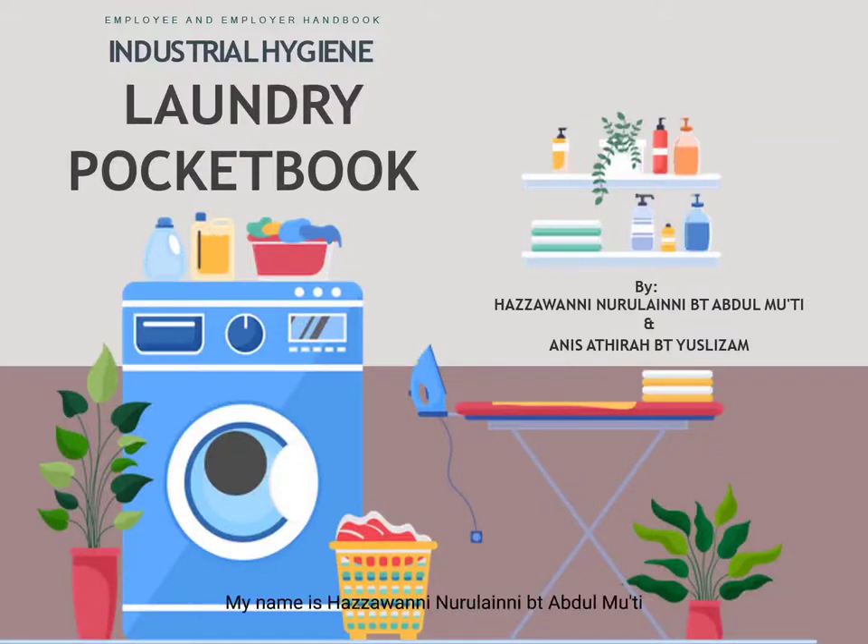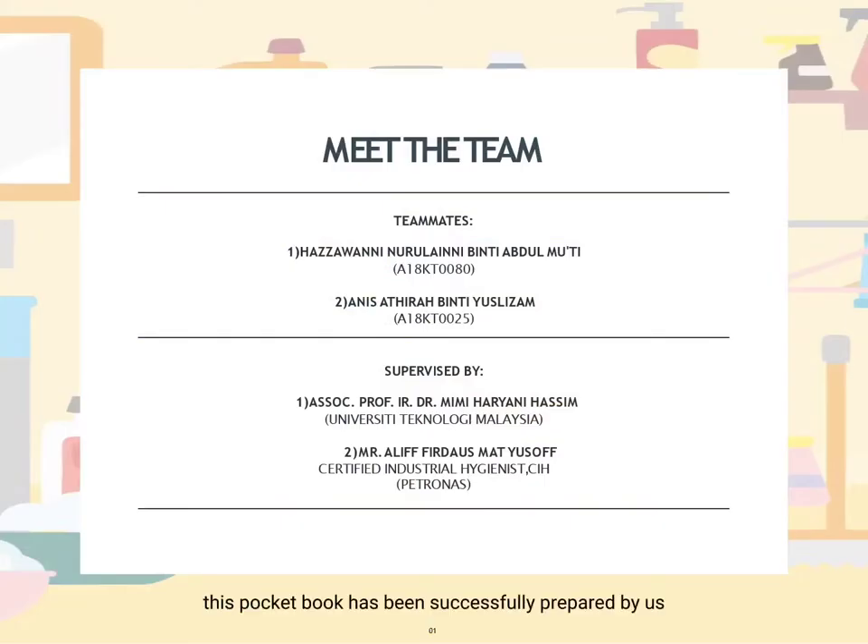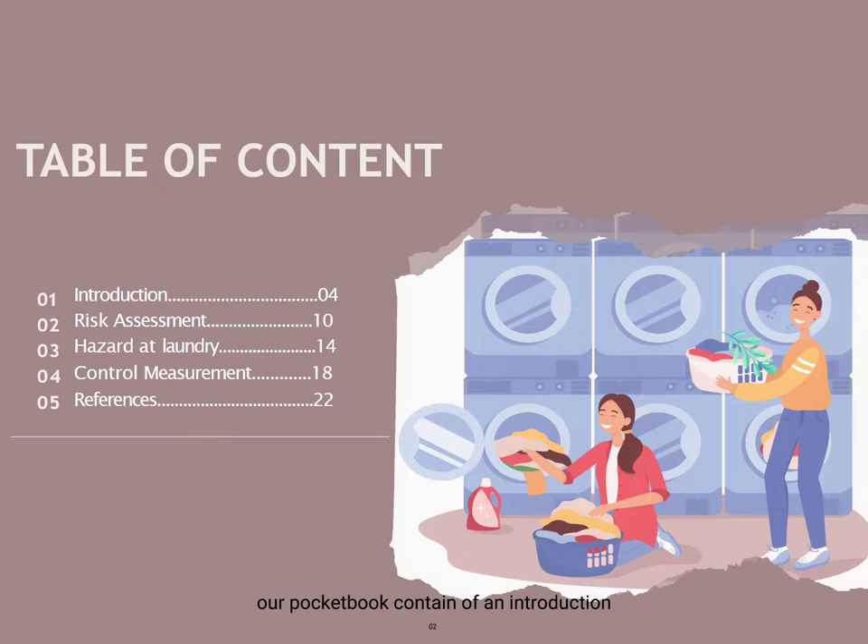Assalamualaikum and good day everyone. My name is Hazawani Nurulaini binti Abdul Bukti, and my team member is Anis Atira binti Yuslizam. We are going to talk about our laundry shop pocketbook for employee and employer use. This pocketbook has been successfully prepared by us under supervision of our lovely lecturer, Associate Professor IR Dr Mimi Haryani Hassim from University Technology Malaysia and Mr Ali Fidaos Mat Yusof, a certified industrial hygienist from Petronas. Our pocketbook contains an introduction, risk assessment, hazards at the laundry shop, and control measurements on hazards.